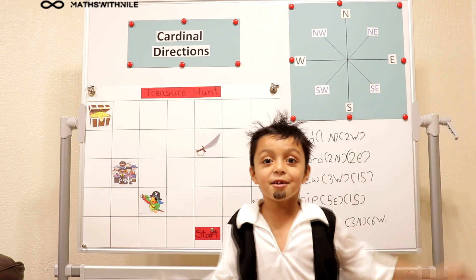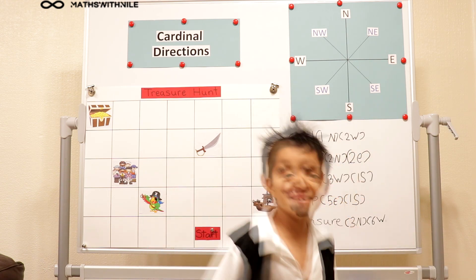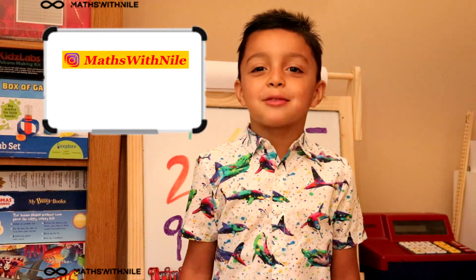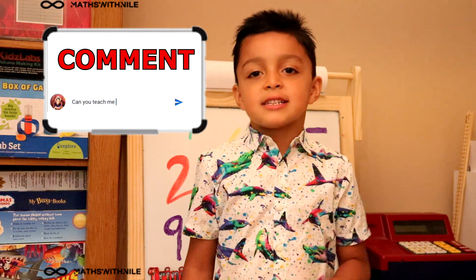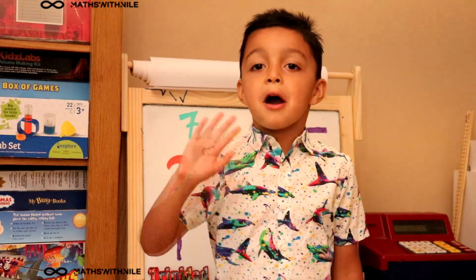That was the end of our video. Hope you enjoyed it. Thank you for watching. Please subscribe. You can follow me on Instagram or Facebook. And if there's anything you want me to do, write it down in the comment section and I'll do it for you. Bye!